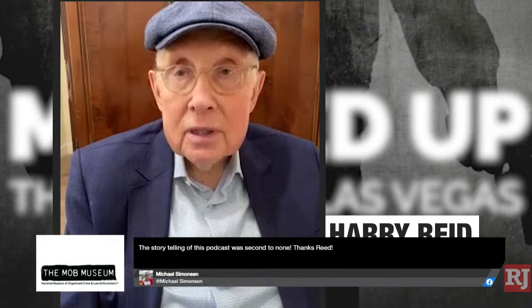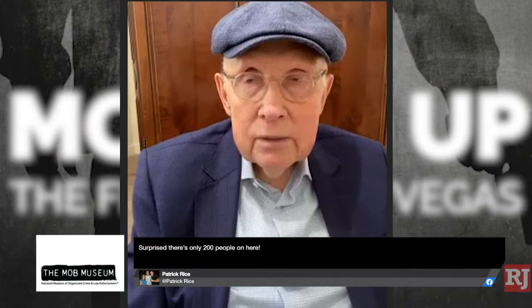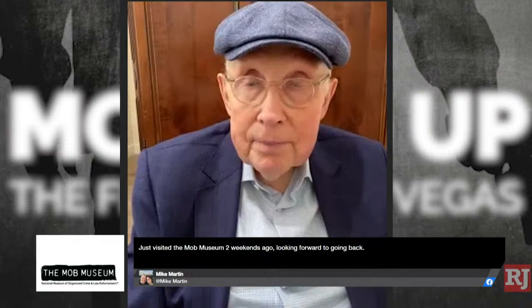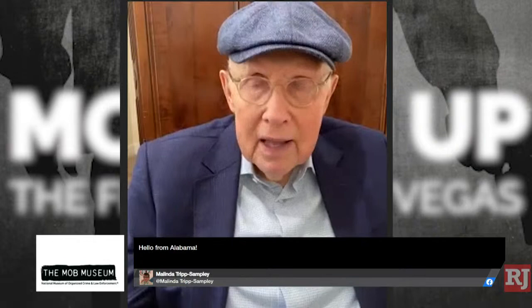The other person that should be mentioned is Grant Sawyer, who was the governor. He was always in tune with what Perry Thomas was trying to do. And I think as a result of that, we came out with a much better operation in the control board and gaming commission — it's worked out very well. Thank you so much, Senator Reid, for joining us and for sharing some more of these stories.